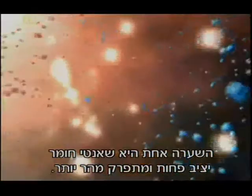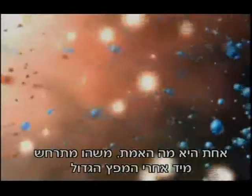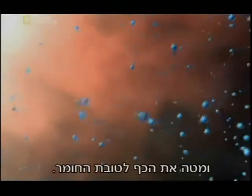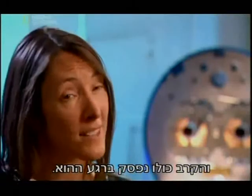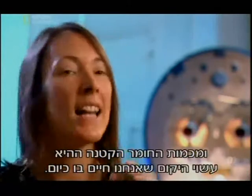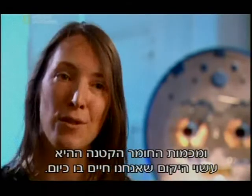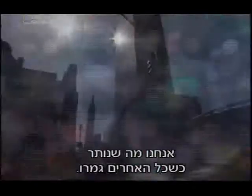One theory is that antimatter is less stable and decays more quickly, creating a tiny imbalance between matter and antimatter. This tiny imbalance eventually allows matter to overwhelm antimatter. Whatever the truth, something happens just after the Big Bang that tips the balance in favor of matter. The whole battle stopped, leaving a very small amount of matter — and it's that small amount of matter that makes the universe we live in now. That means we're the leftovers of this battle — we're the dregs.